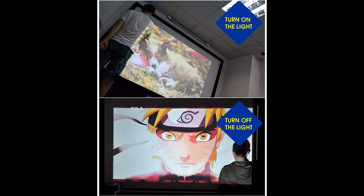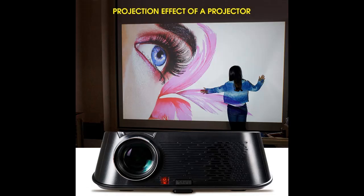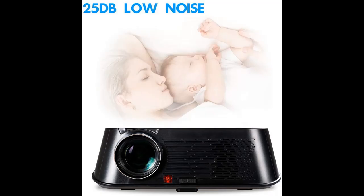It also comes with a powerful cooling system which provides awesome heat dissipation and lower noise. Enjoy big-screen entertainment at max 230 inches with excellent sound from two built-in 3W powerful speakers.